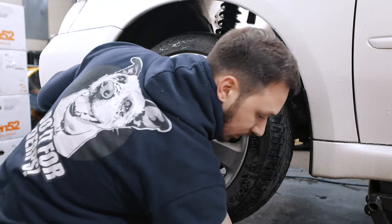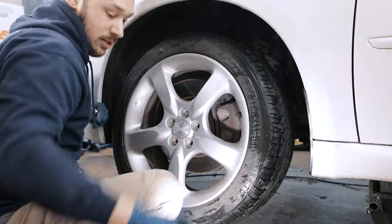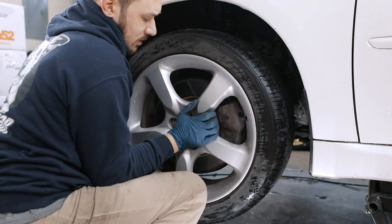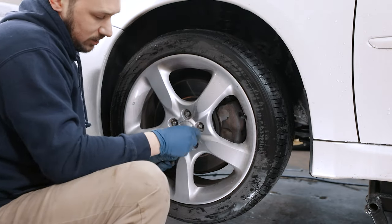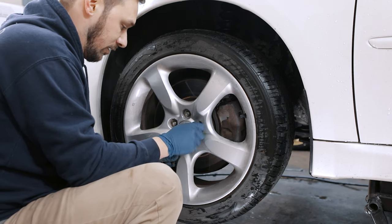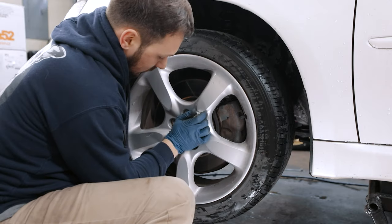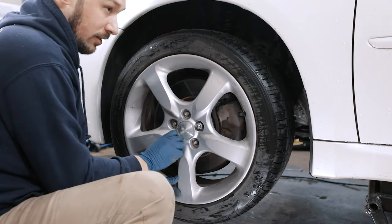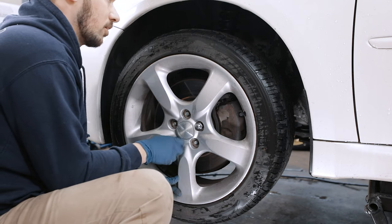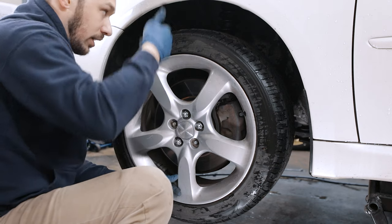When I get these on I'm essentially just going to check where they're at and make adjustments afterwards. They've already got preload set — I already checked that. So from initial install we'll see where the drop is and adjust from there. The fronts are straightforward because they're linear — the McPherson design.